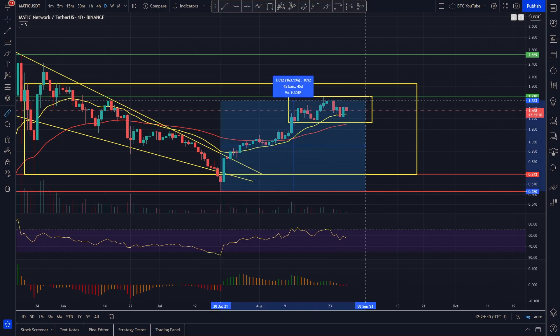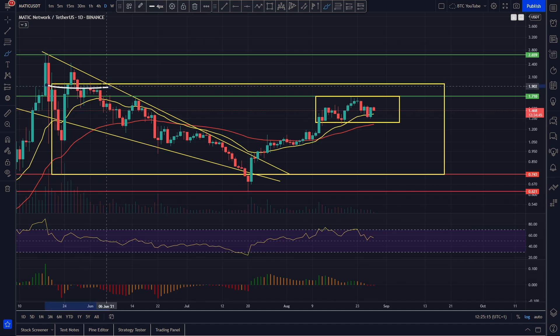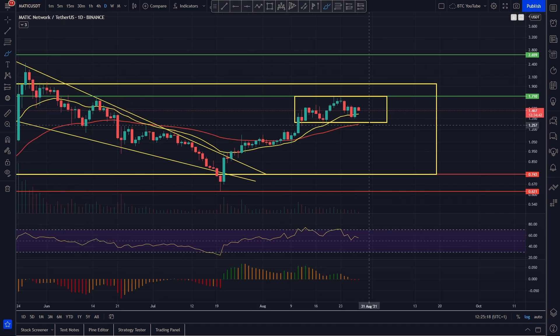That's essentially a two-and-a-half to three x — really nice multiples on Polygon. Congratulations to anyone who bought the dip. We really just want to see Polygon hold some support, consolidate, and not roll over. We do have quite a lot of support here so that seems unlikely. We want to see it building momentum for that next run up — the RSI and histogram coming back down — to tackle that next level of resistance which is the range high at around two dollars, a very strong psychological level.